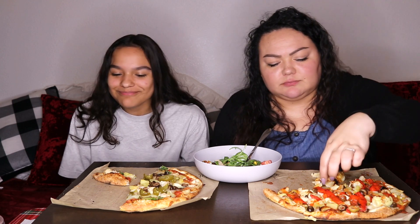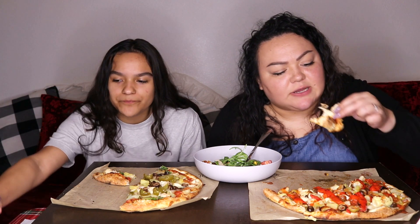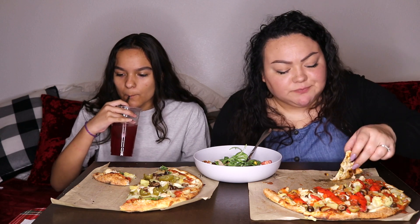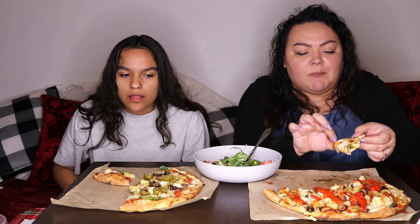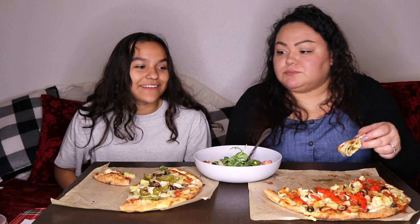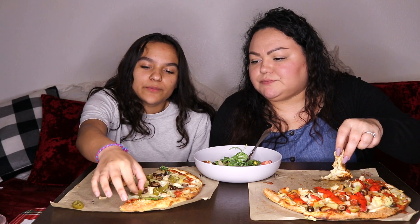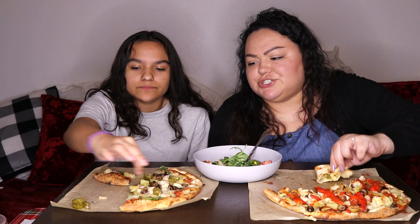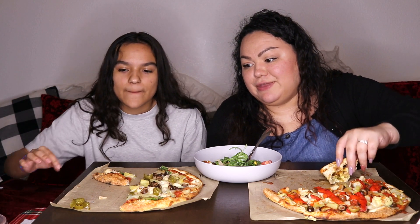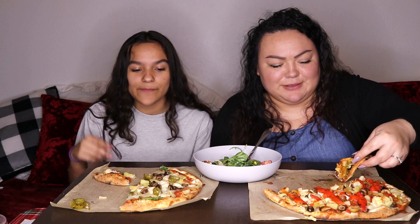This would be much better if it was hot. It's only a tiny bit warm now because it took us so long to set up. The jalapeños are starting to get to me — I'll pick them out. You should have just asked for a couple — he put a lot on there.